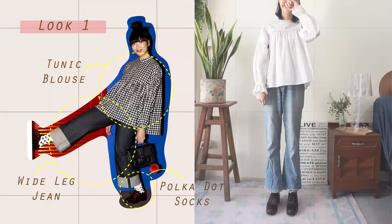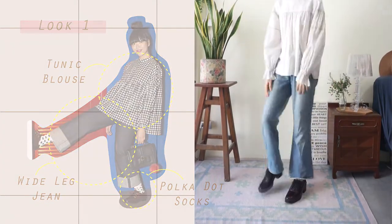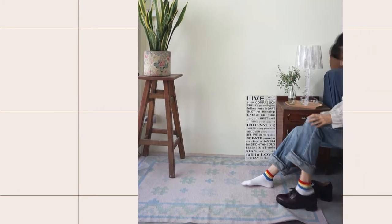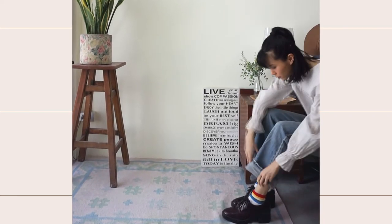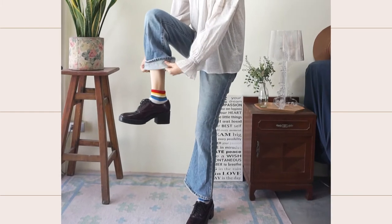I am wearing a poet sleeve brows with bootcut jeans and oxford shoes. I then cuff my jeans, showing the colourful rainbow socks I'm wearing.